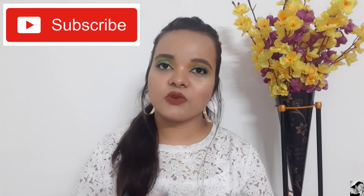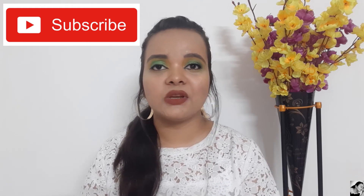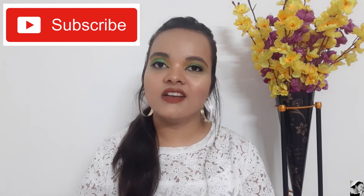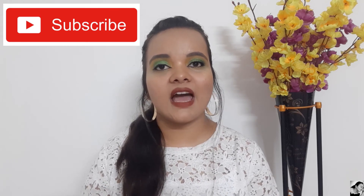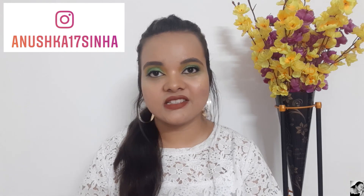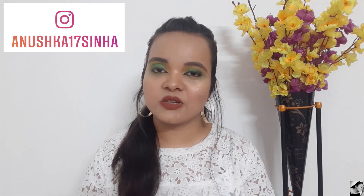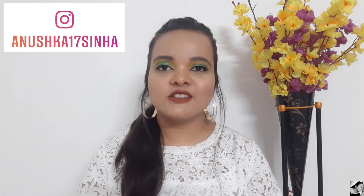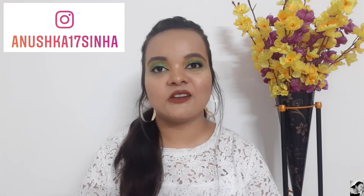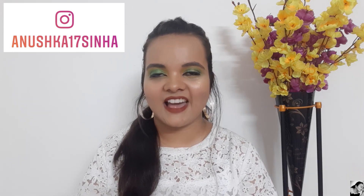That's it for today — those were all the products I wanted to share with you. I hope you liked this video and I hope these products are useful for you. Don't forget to check them out and subscribe to my channel. You can also check out my Instagram where I'm highly active — the link is in the description box and my handle is shown on screen. Go ahead and follow me, and I shall see you in my next video. Till then, bye bye and take care!